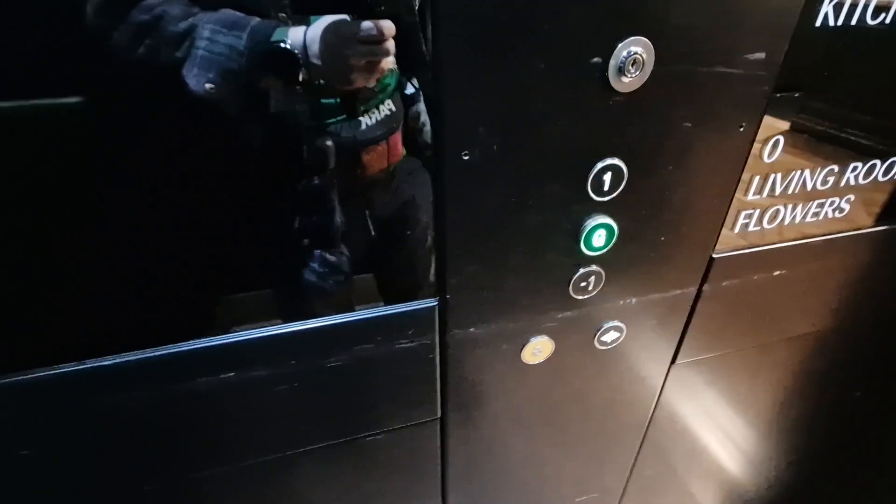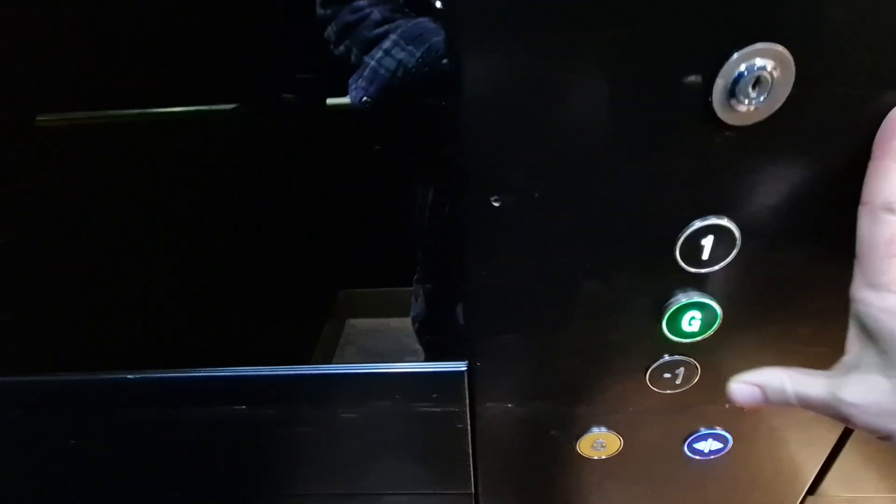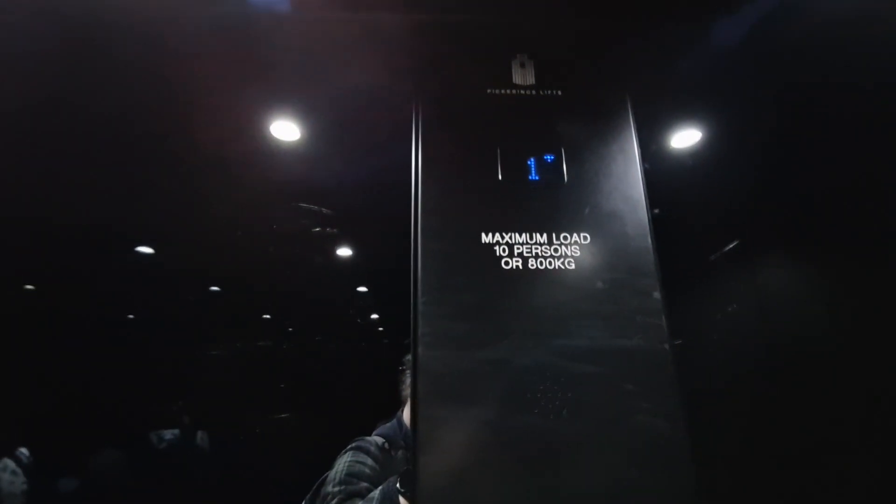Floor one. Yeah, floor one — go back down to G. Door opening. Door closing. Elevator is going down.